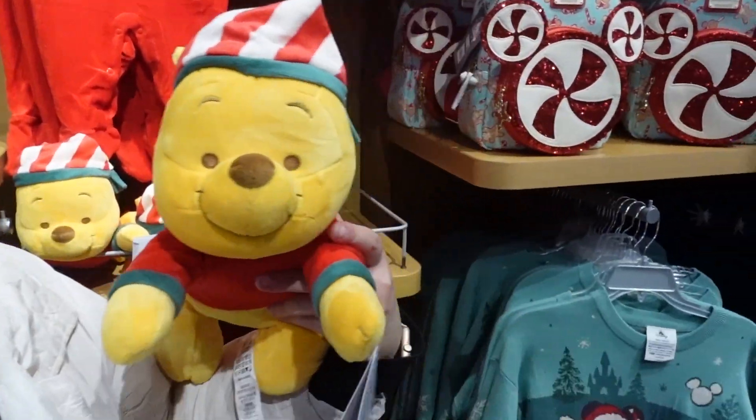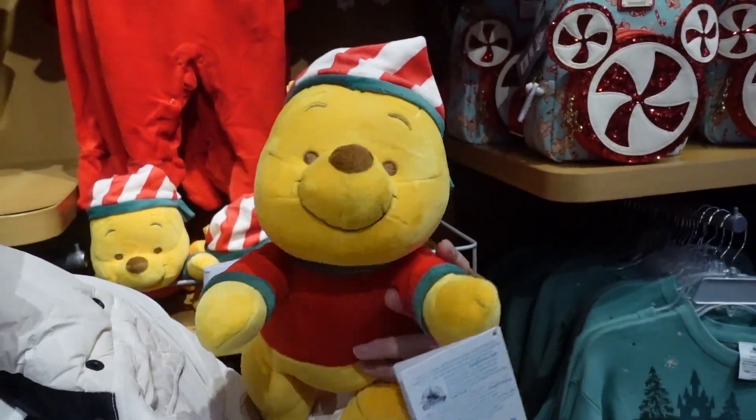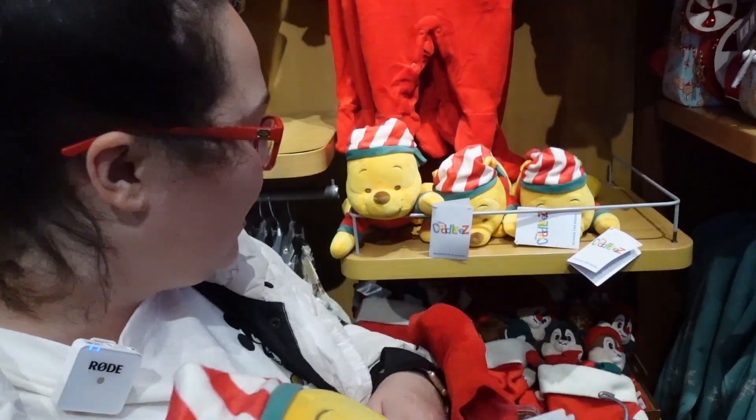I found my corner — it's Winnie the Pooh because he's the cutest. I wish he had different eyes like he normally does, but this is cute too and he's very soft. And we have Chip and Dale. They're adorable too.